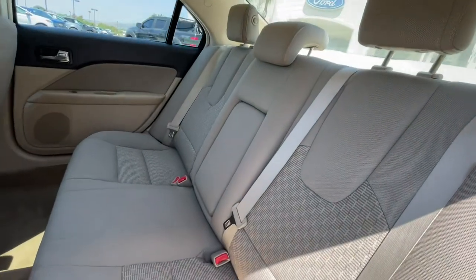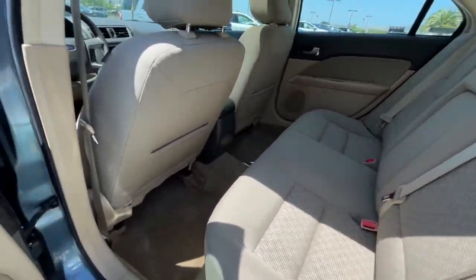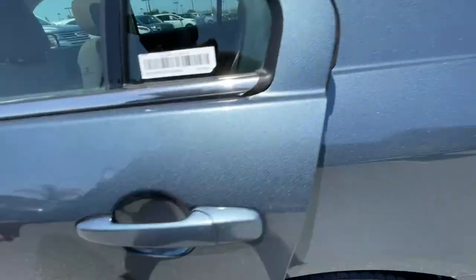The following are some of this vehicle's highlighted options: electronic stability control, trip computer, power windows, bucket seats, 4-wheel disc brakes, power steering.